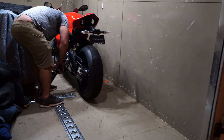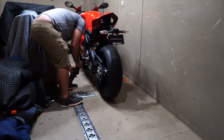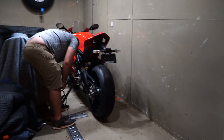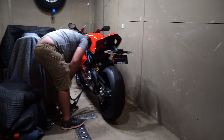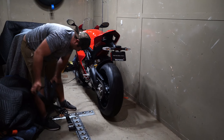Oh my gosh, look at these tires. Now I've test ridden them — they are so smooth on the road, so much grip. Can't use them in the wet though, and I'm not sure how long they're going to last, but they definitely handle really well.